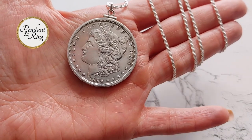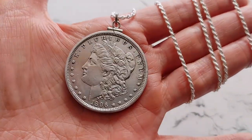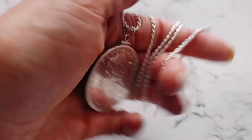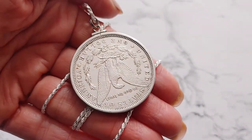This coin pendant necklace is an authentic U.S. 1896 Morgan silver dollar in about uncirculated condition. The 39 mm diameter coin pendant rests on an Italian sterling silver rope chain. Your purchase includes a certificate of authenticity and a velvet gift box.